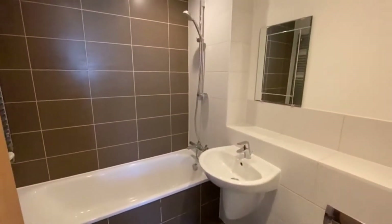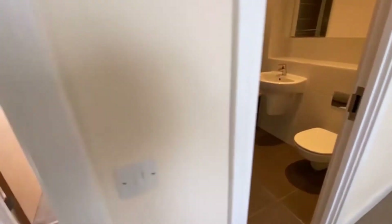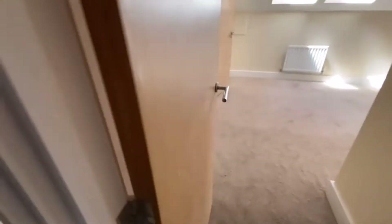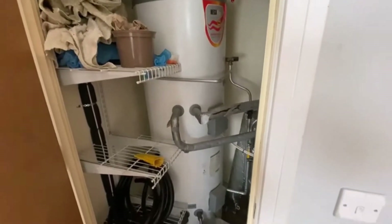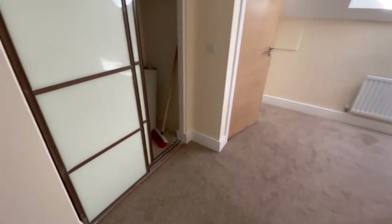For those who don't know, a Jack and Jill bathroom means you've got a door from this bedroom that can be opened or closed off, and then a door through from the main hallway as well — so it can be accessed from both sides. There's also loft access and a cupboard housing the megaflow system, which is a high-pressure water system. It means if you're having a shower, the pressure won't drop if you're washing clothes at the same time.